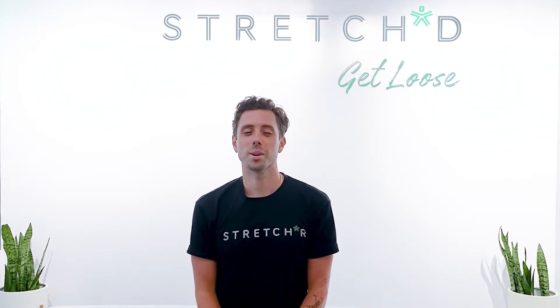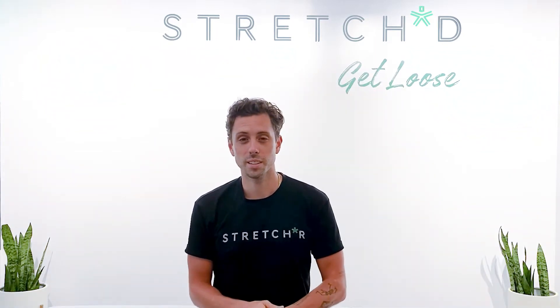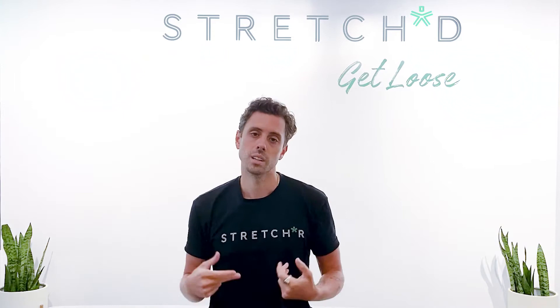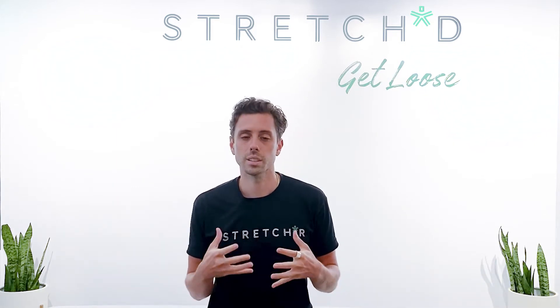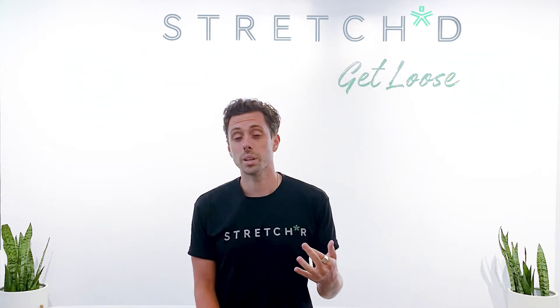Hey everyone, my name is Jeff Brannigan, I'm the founder of the Stretch Method here at Stretched in New York City. Today we're going to bring you through five key stretches for neck and shoulder tension. If you're sitting a lot, if you've got poor posture — this kyphosis with the rounded shoulders and spine sticking out — these are going to be great to correct that and alleviate a lot of stress, tension, and pain.